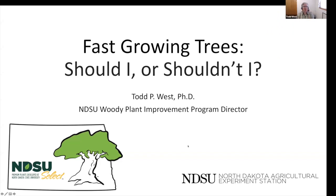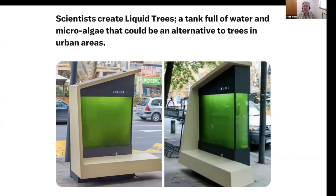I'm going to go ahead and share my screen. So we're going to talk about fast-growing trees, and I chose the title, Should I or Shouldn't I? And I think really for today, we need to basically ditch the whole tree idea and just abandon trees completely and go to these liquid trees. These are being proposed as a tank full of water and microalgae that could be our alternative to trees in urban areas.